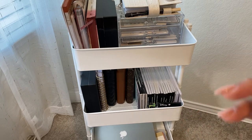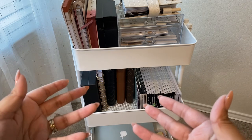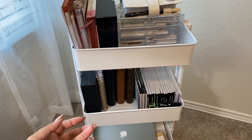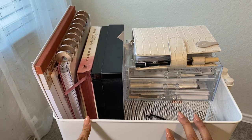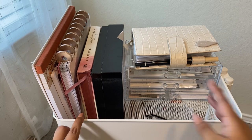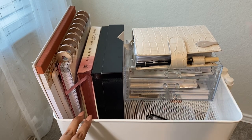Hey guys, today we're going to have a little craft cart tour. I'm just going to show you all my craft cart. I got it from Michaels for around $30 — it's a pretty good deal, great for storage. A lot of planner girls use it for stickers and planner stuff, or just whatever craft hobby you have.